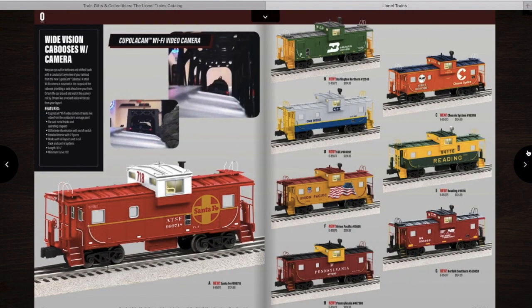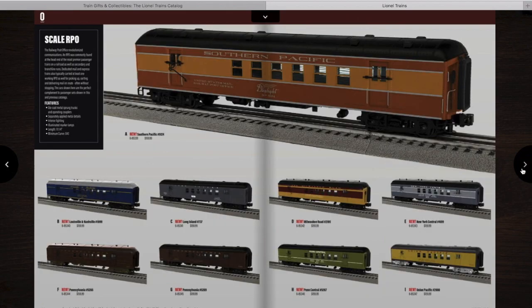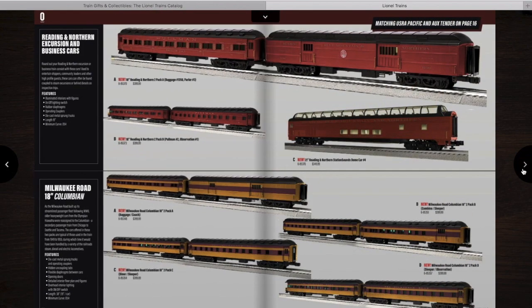Here's something really cool: a wide-vision caboose with a Wi-Fi camera mounted in the conductor seat. I'm guessing this is going to work sort of like the passenger car with the Wi-Fi camera in it — you'll be able to see what the conductor would be able to see. Then you have some scale RPO cars and passenger cars to go with some of the engines mentioned earlier.